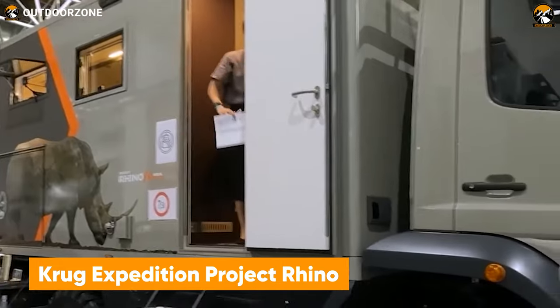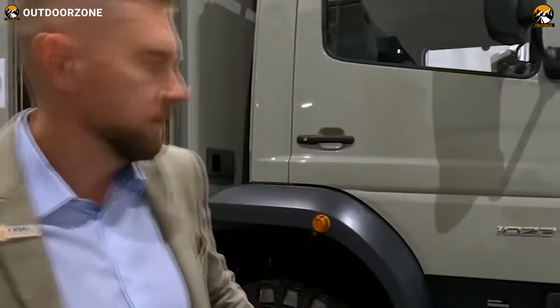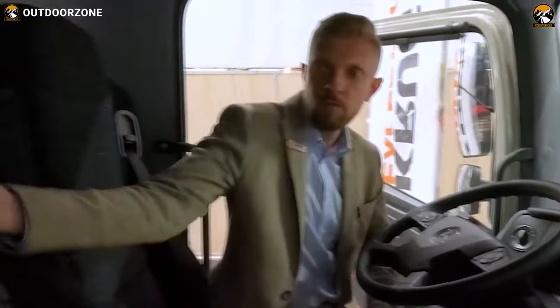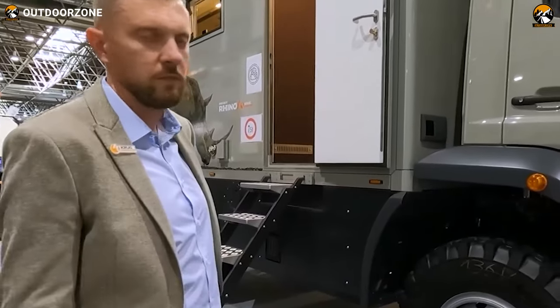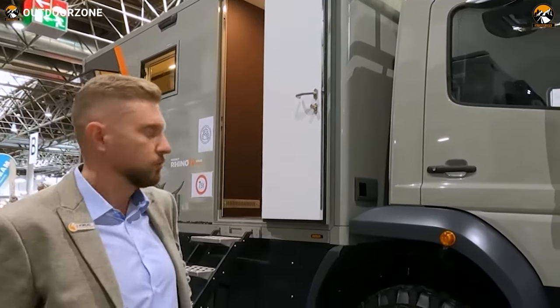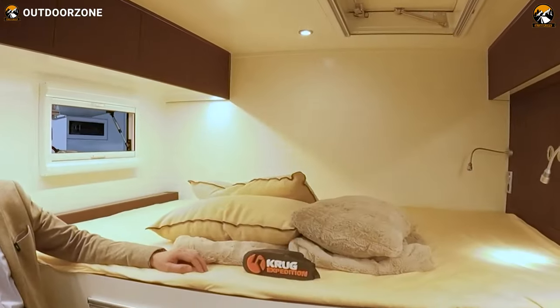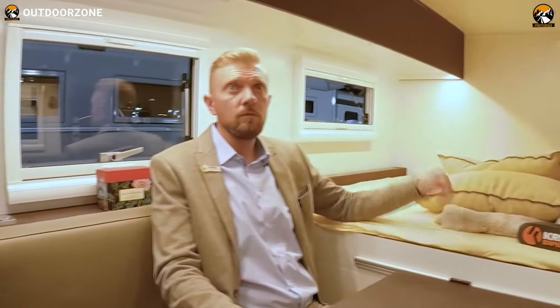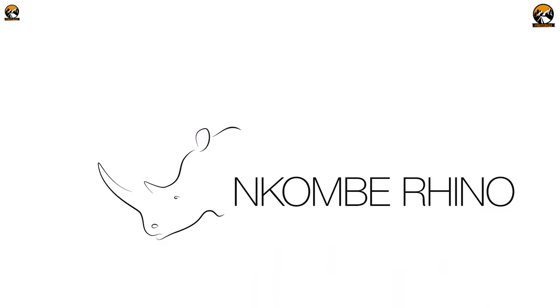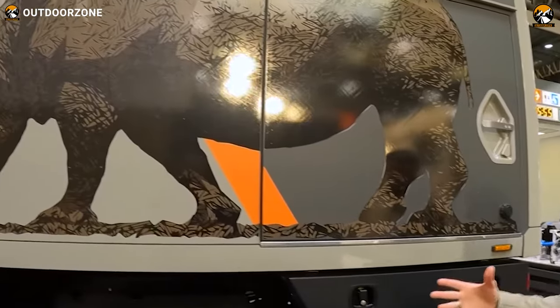Project Rhino is a menacing one from Krug Expedition to break the limits of an adventure. With a powerful engine under the hood of a Mercedes-Benz Adigo, this extreme off-roader can generate up to 231 horsepower. Permanent all-wheel drive transmission and three differential locks ensure proper traction off the pavement. The interior is luxurious with all the necessary amenities and a decent bathroom. Project Rhino is named after the Krug collaboration with Enkombi Rhino to protect wildlife in South Africa.